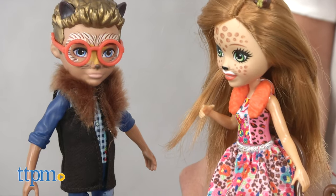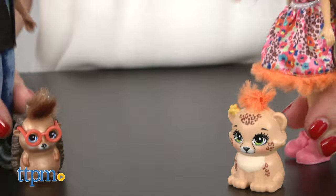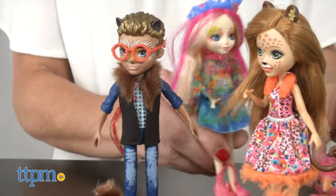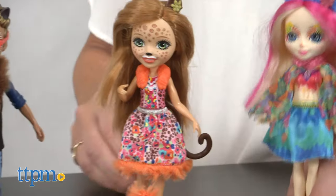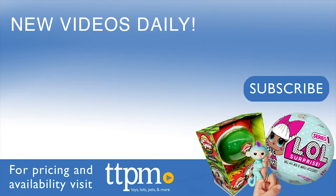Recommended for ages 4 and up, these Enchantimals and the others in the line allow kids to explore a fantastical world and create adventures for the characters and their animal friends. They're a great option for kids who love animals and enjoy playing with dolls and figures. Each doll is sold separately. For where to buy and pricing, find us at TTPM and subscribe to our YouTube channels for more reviews every day.